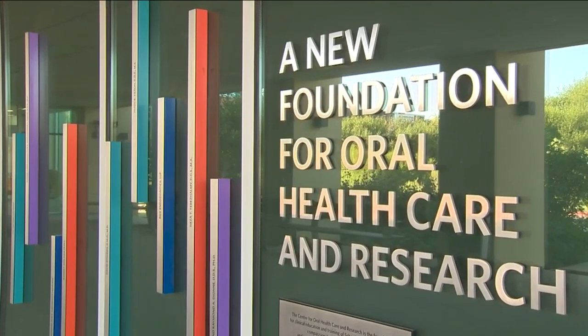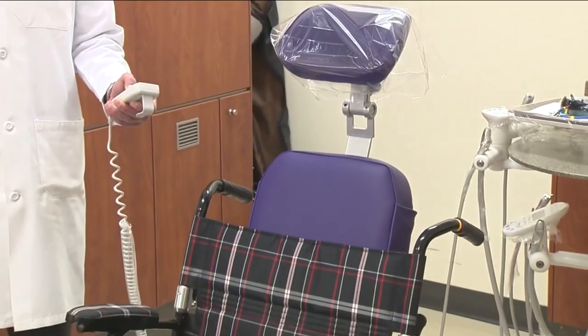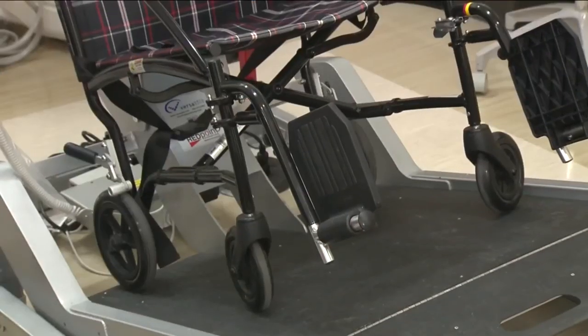The school will create an integrated course. For example, students will learn how to help patients with mobility issues get into and out of the dental chair. We want to make sure that they understand that no matter what your physical ability or mental capacity is, everybody deserves access to health care, including dental care.